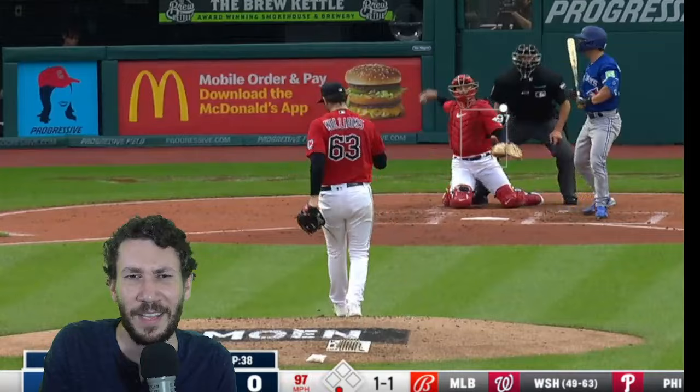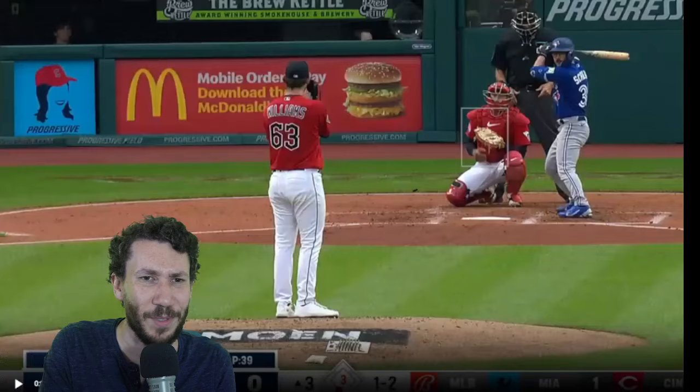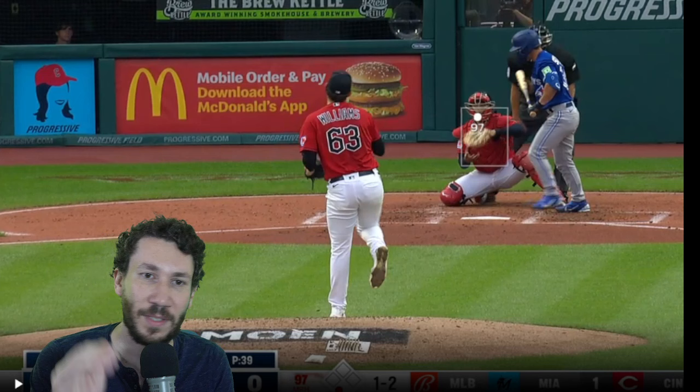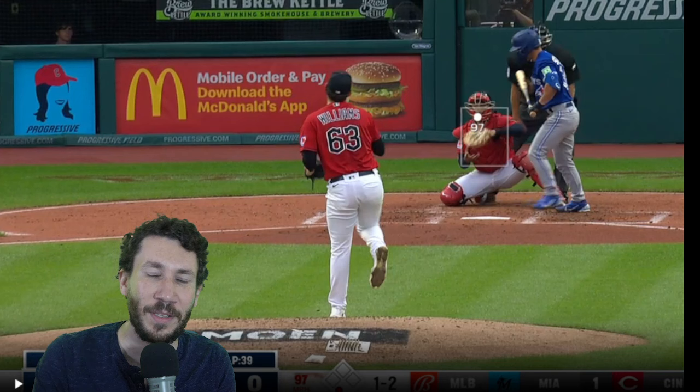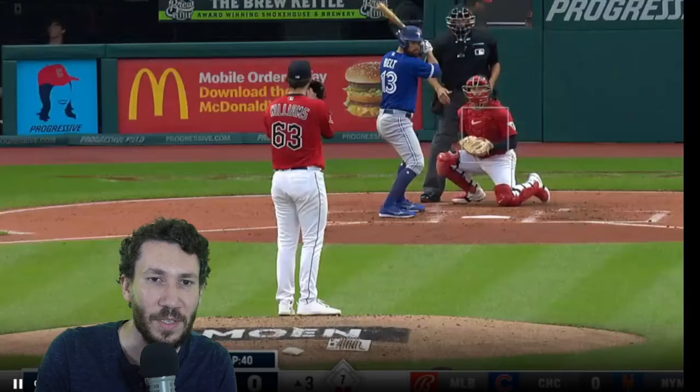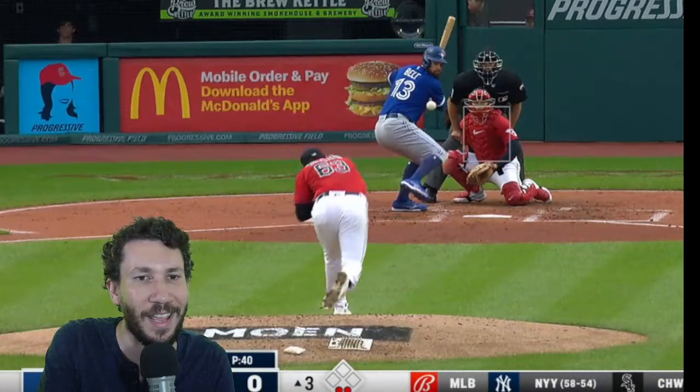Good stuff. He's heading toward 50% CSW in this game. He's literally just like Blake Snell's blueprint all day upstairs. Looking at the pitch plot, I actually thought he was more middle than he is — this is actually upper third more so than I thought, which is way better. You can see these guys cannot handle this.